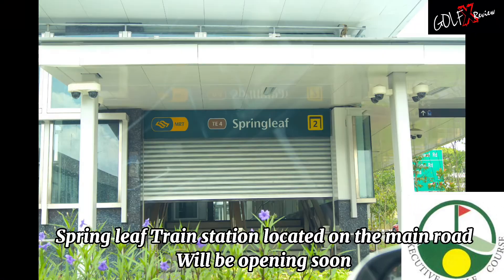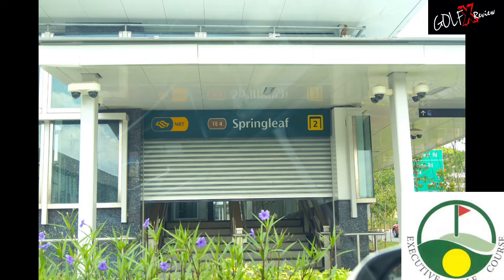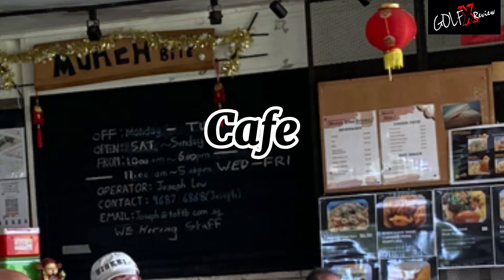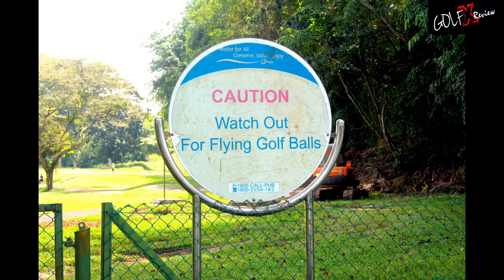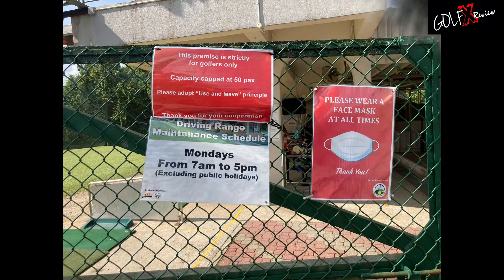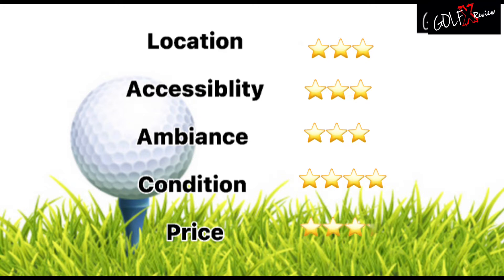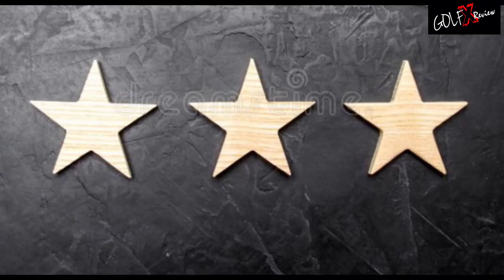Springleaf train station located on the main road will be opening soon. A cafe is conveniently located at the ground level of the range.